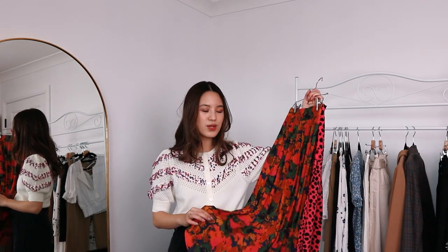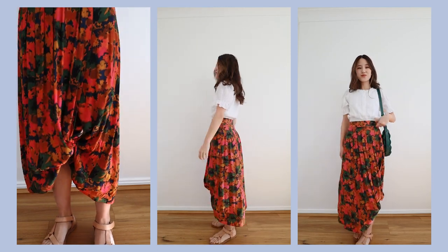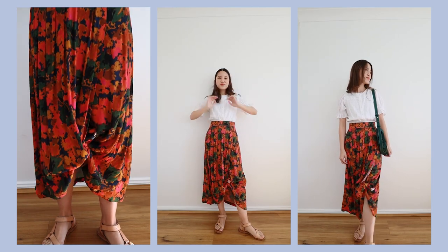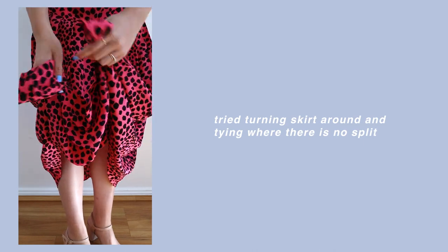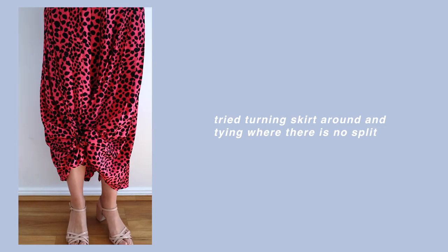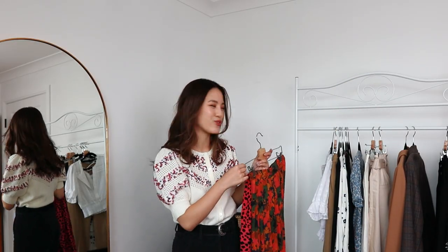The second example is this skirt, which comes at a reasonable length, but just for variety's sake if I ever wanted it slightly shorter, the same trick works. Both of these midi skirts do have a split, but I've also tried it on skirts that don't have a split — if it's a flowy material it'll work really nicely. Both of these skirts are quite full with plenty of material, so it makes it super easy to tie a knot. It will depend on the skirt, but I think it's a hack that's worth a try.